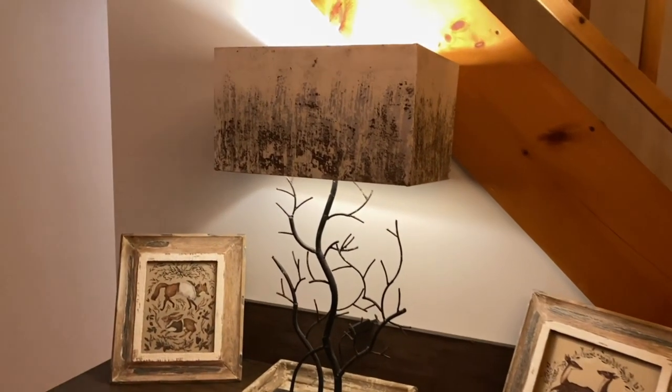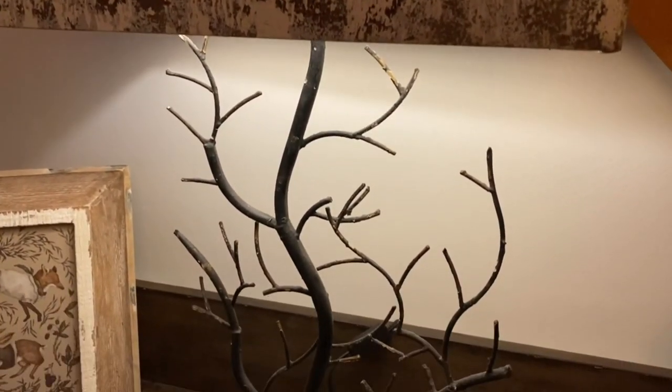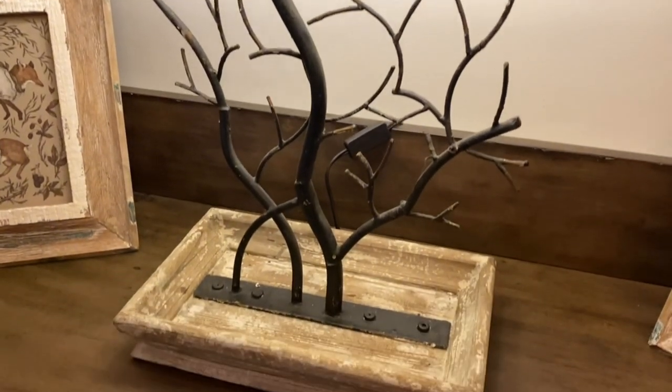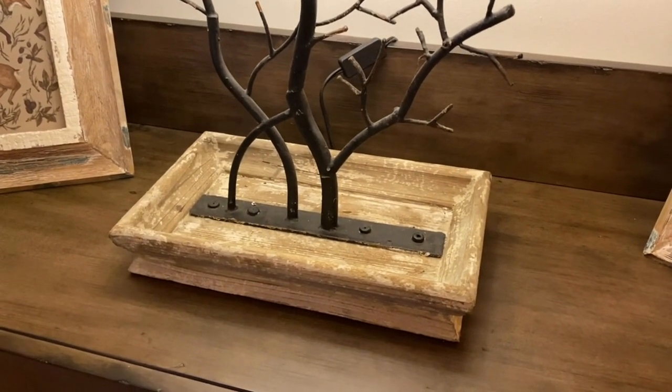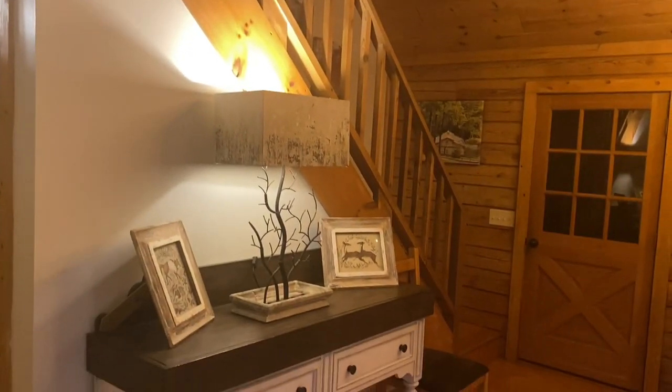The lamp is about 32 inches high and weighs about 15 pounds. It feels super sturdy and durable. If you want cozy and rustic with a warm glow, this is the ideal lamp for you.